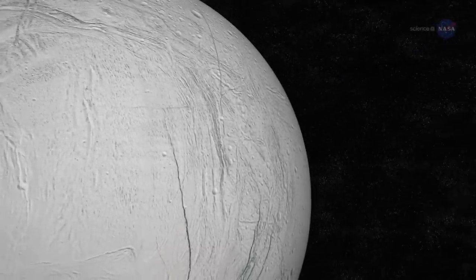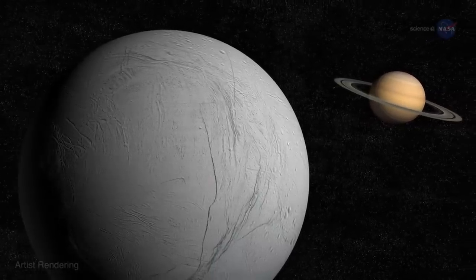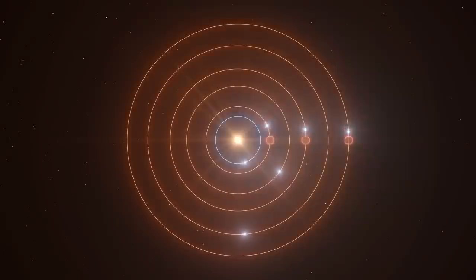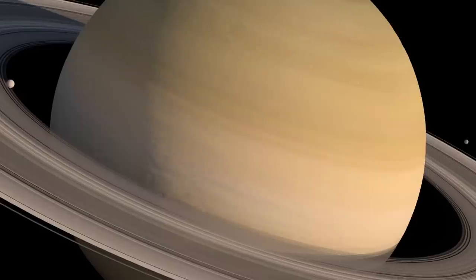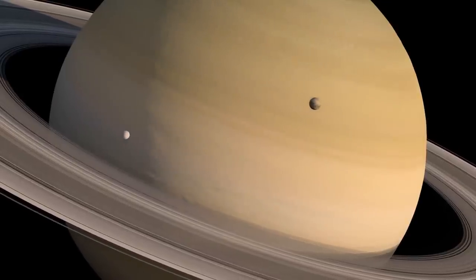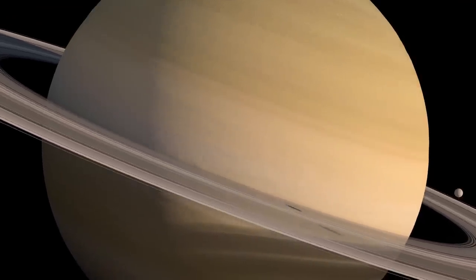At such a diminutive size, Saturn's tiny moon shouldn't contain any liquid — any heat left over from its formation should have long ago dispersed, leaving only solid ice. The most plausible explanation credits its neighbors. At a distance of 231,000 kilometers from Saturn, Enceladus orbits between the moons Mimas and Tethys. Significantly, it also orbits in resonance with Dione: for every time Dione lumbers around Saturn, Enceladus circles it twice, meaning Dione's gravity perpetually tugs on Enceladus.